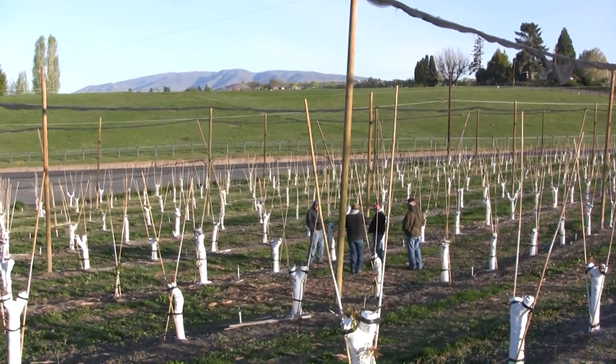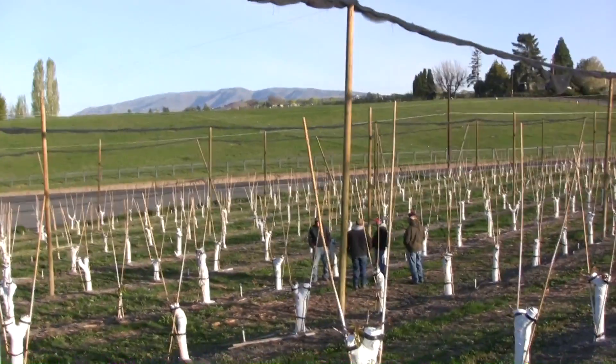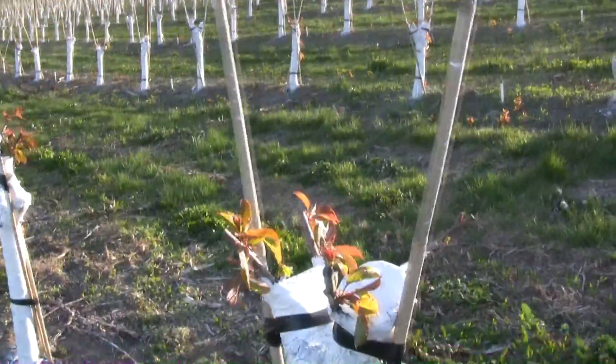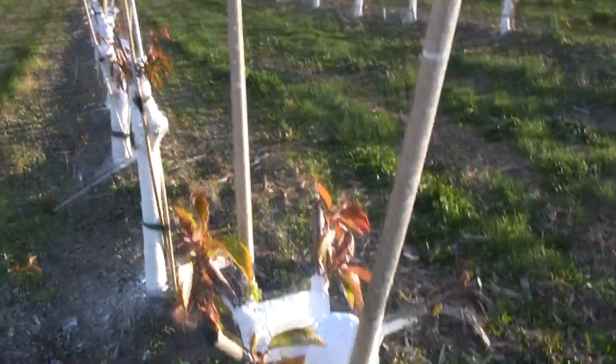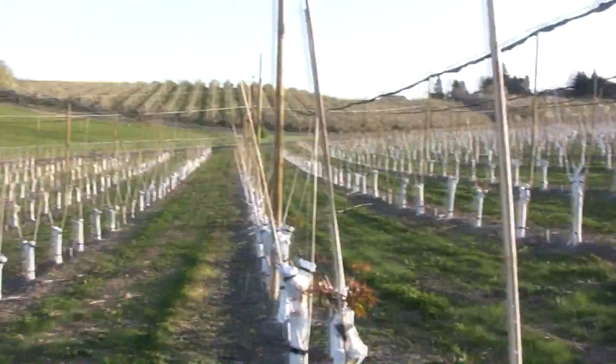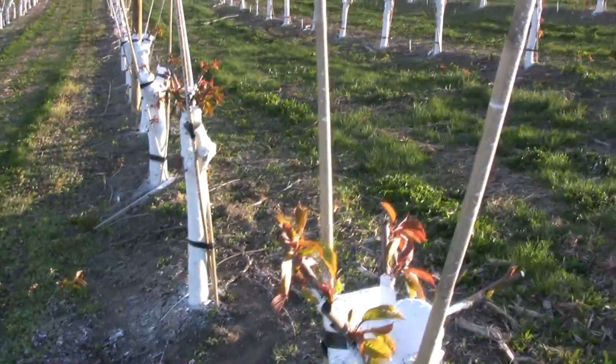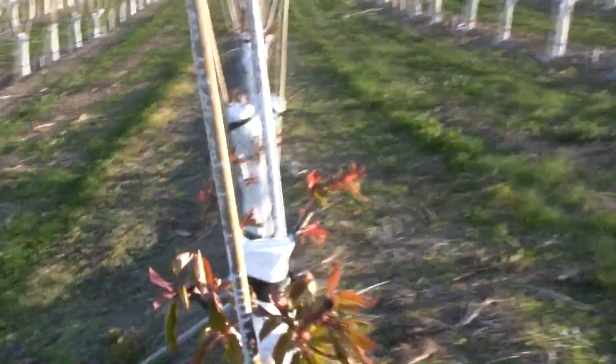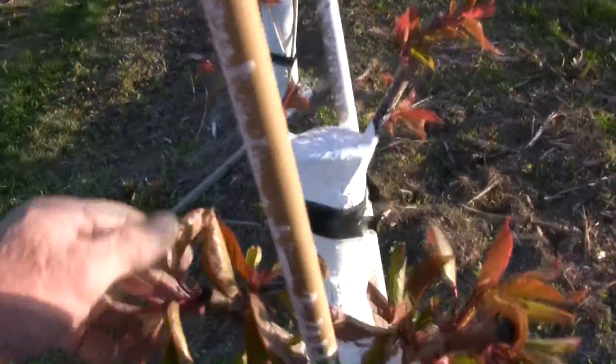Jorge was down here on this job. Victor's over there telling the new guys about what we did here. Man, this looks good. I can't wait to see this later in the summer when these shoots are about two feet long. That's going to look really nice.